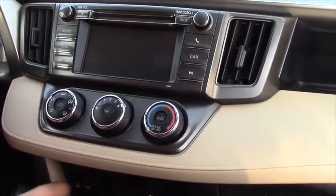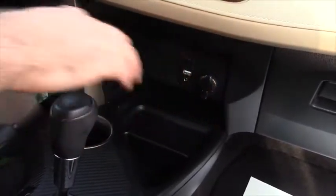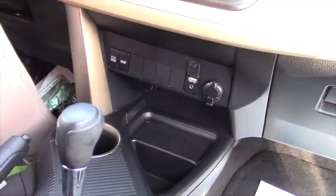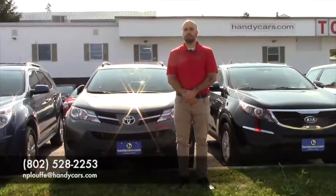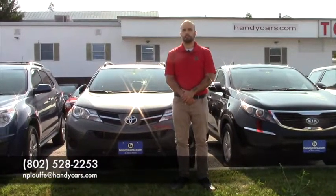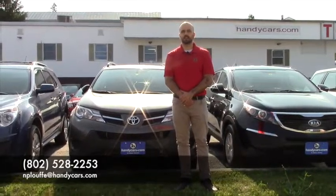Inside you got power locks, power windows, power mirrors, so you have your hands-free Bluetooth up here, you got a nice big screen with backup camera, satellite, radio, FM-AM, auxiliary port, USB, and a power outlet, and your sport and eco mode buttons down there.